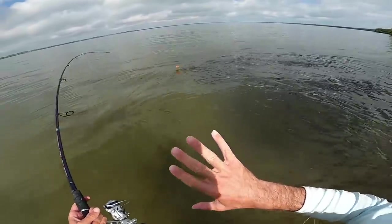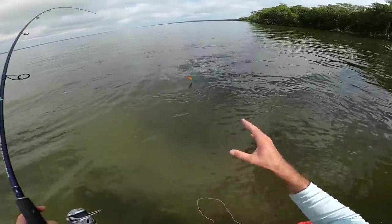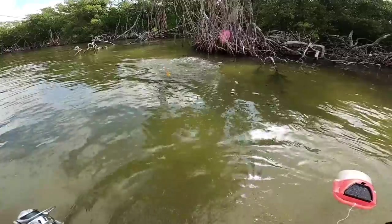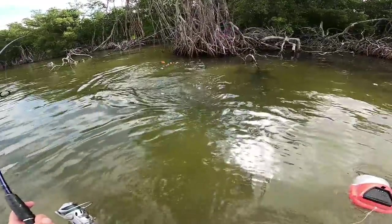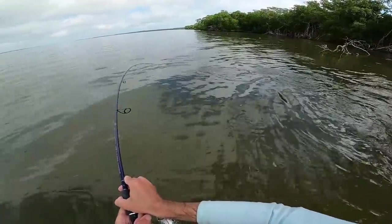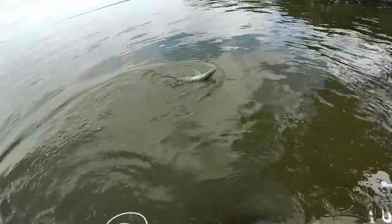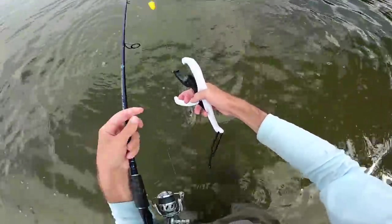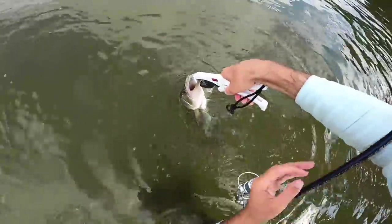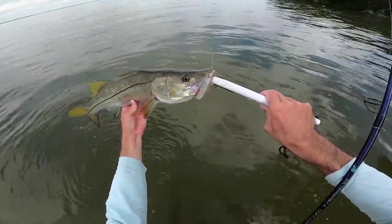That was just so awesome to watch everything come into play - by shaking the bobber to make it rattle, I saw him turn his head and notice that noise. Then I saw him see the bait and he wanted it - he ate it so quick. My day is made, figuring out the bite here. That is a nice inshore light tackle snook - look at that circle hook, did its job flawlessly.